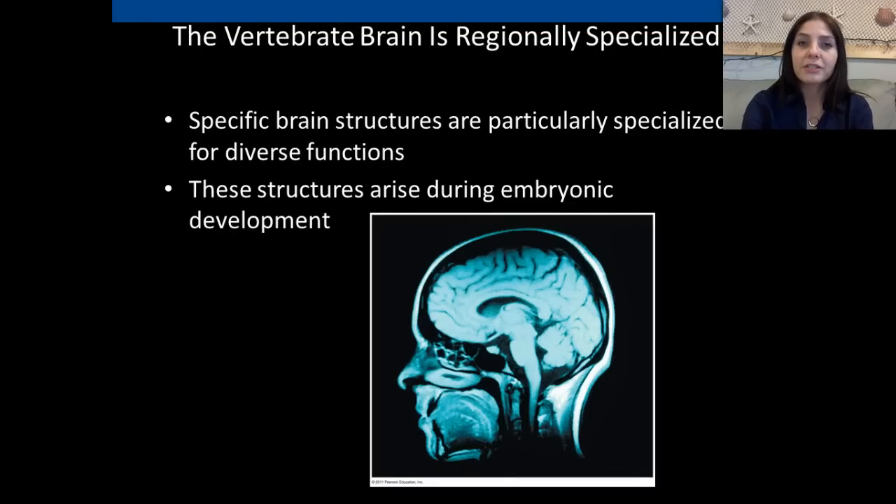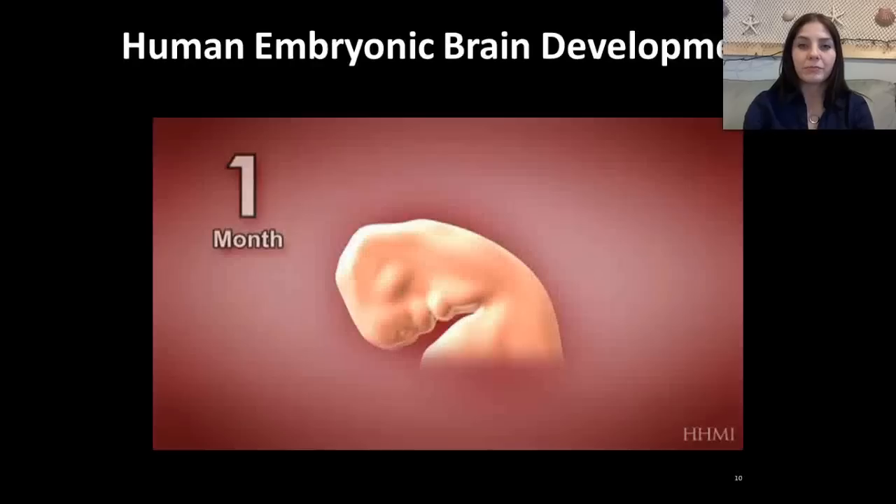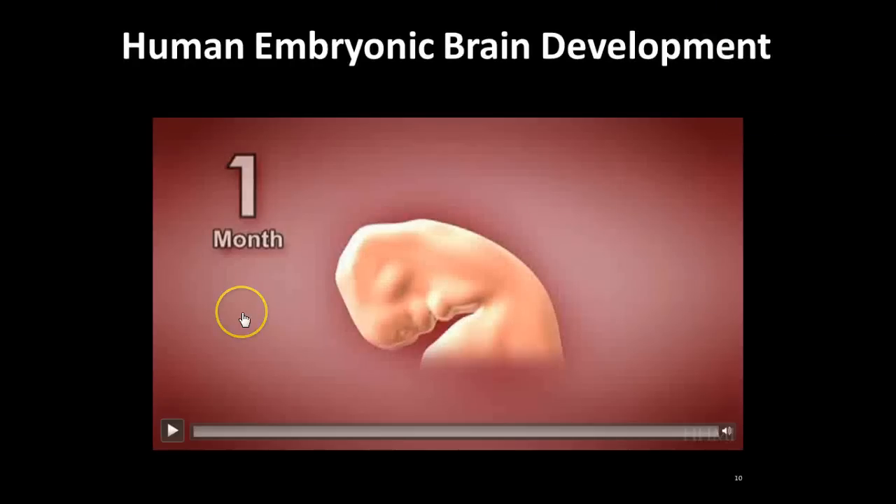The vertebrate brain is regionally specialized, so specific brain structures are particularly specialized for diverse functions. These structures arise during embryonic development. I'm going to show you a short clip about embryonic brain development.